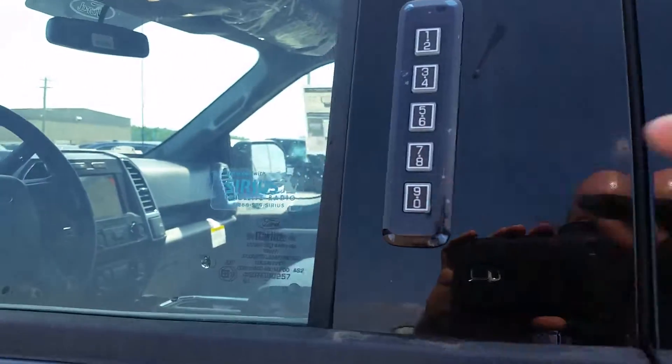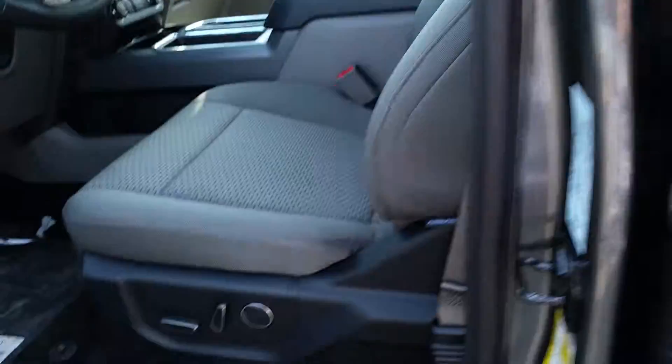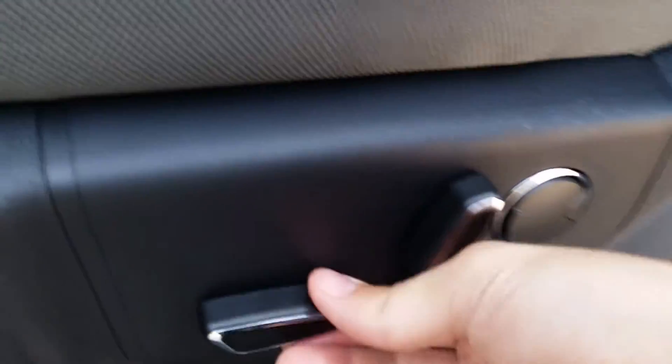You've got the keyless entry keypad right here on the driver door. You'll also notice it has fully customizable power adjustable seats — they go left, right, tilt, and up and down — with lower lumbar support so you can fully customize the seats however you like.